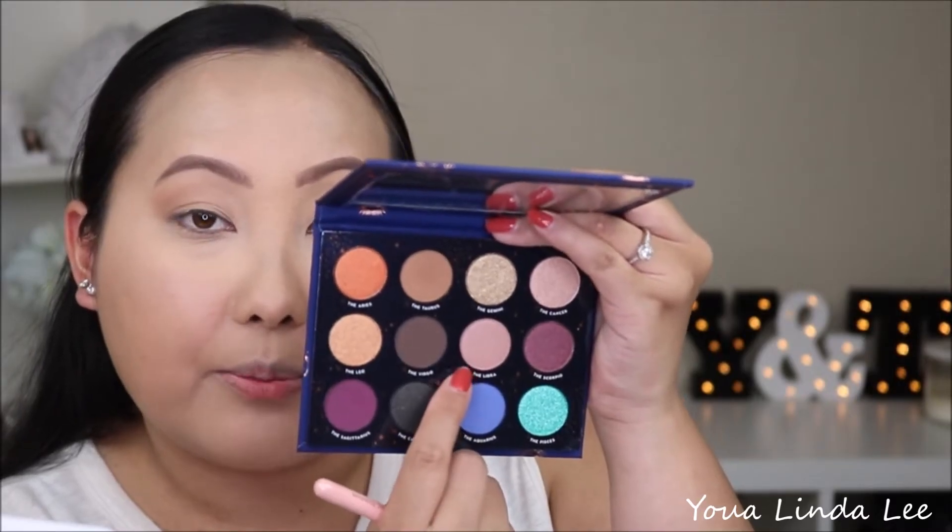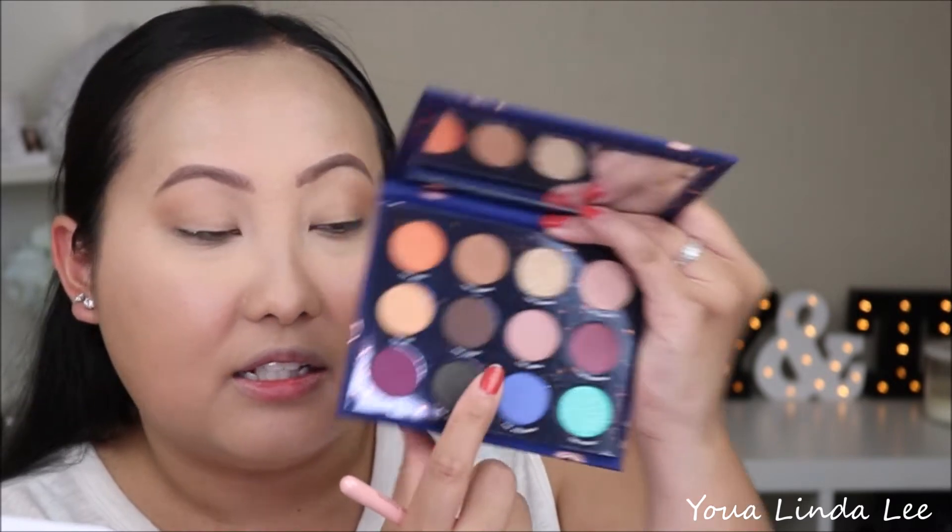Next I'm going to pick up the Libra, which is like this light lilac pinkish-purple shade. I'm going to also pick that up with the Luxie 205 Taper brush and just build that transition. I'm thinking it's a matte, but it looks like it has a sheen — let's see.